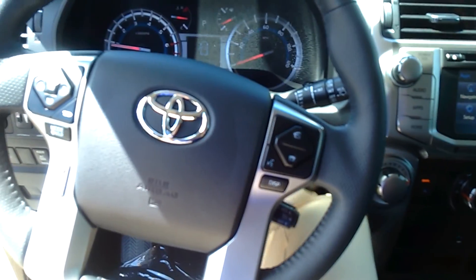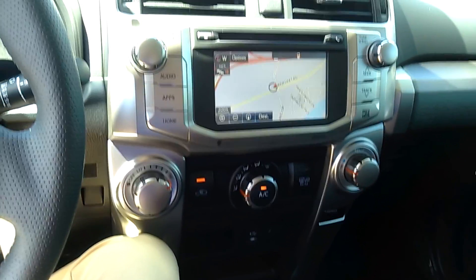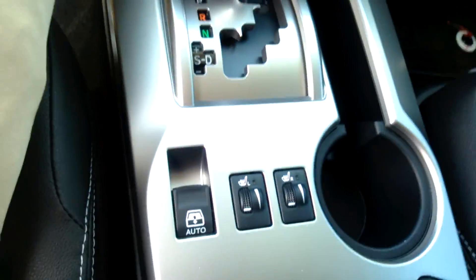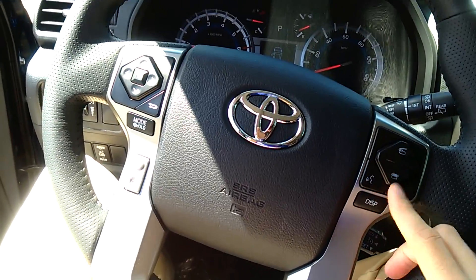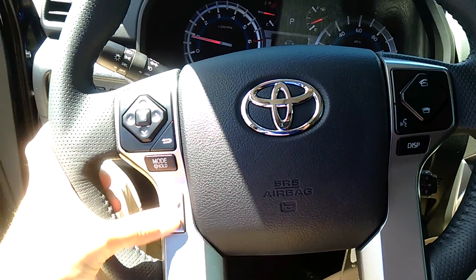The interior of the vehicle is very comfortable and spacious. You do have some applications here with navigation, traffic, and weather — all working in hand with each other, so you'll always be aware of what traffic is going to look like before you leave your house. Bluetooth audio controls are all wireless, available right here on your steering wheel, so you never have to worry about taking your hands off the wheel. And then your audio controls here with your volume.